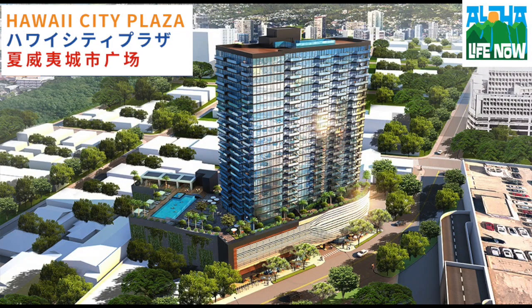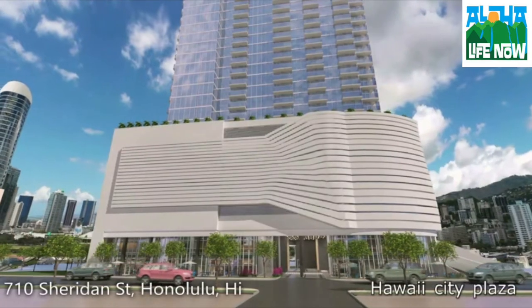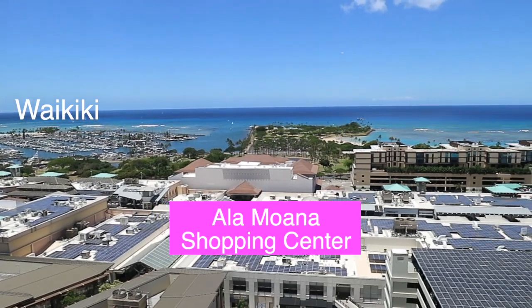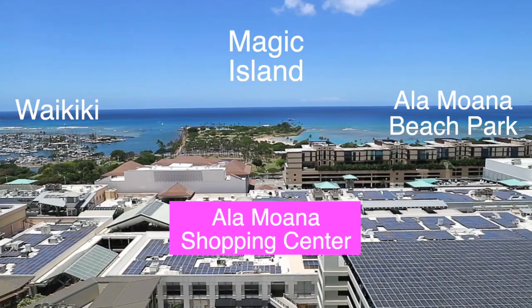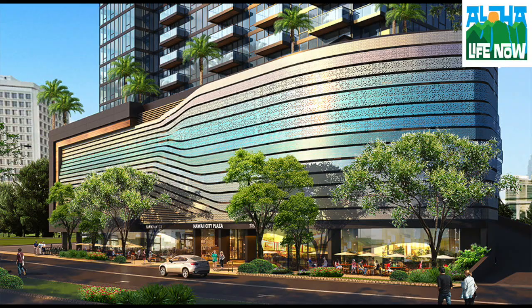The first one we're gonna do is Hawaii City Plaza. Hawaii City Plaza is located at 710 Sheridan Street, Honolulu. This is right behind Walmart in the Ala Moana area. It's in really close proximity to Ala Moana Shopping Center and also Ala Moana Beach Park. On the first floor there are gonna be three retail commercial areas.